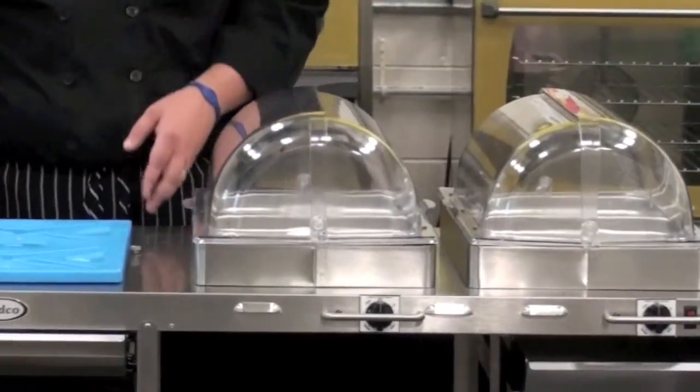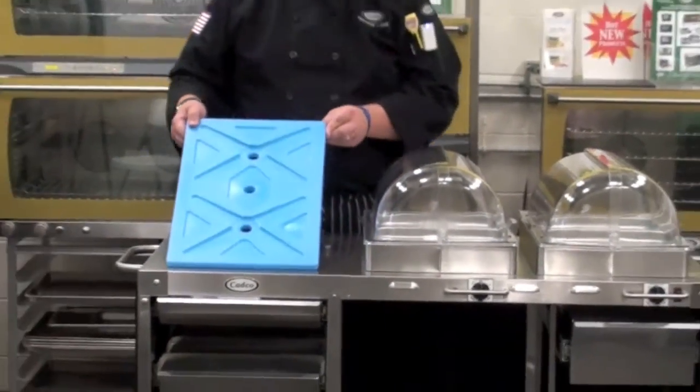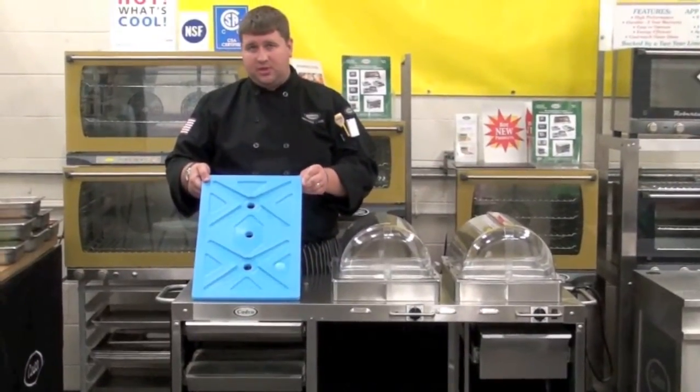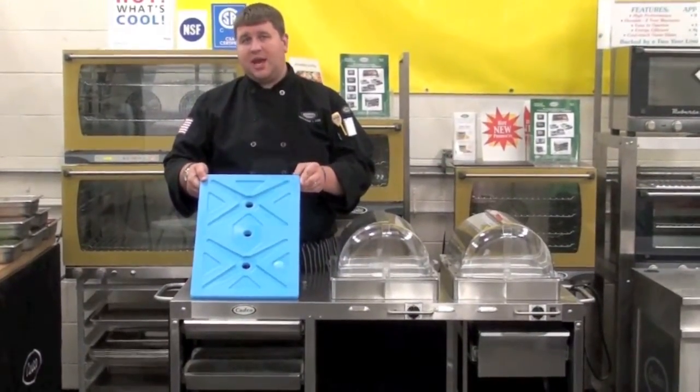The cold surface is controlled by a Cambro cam chiller which you can place right in the freezer. Frozen, this will stay cool for up to eight hours.